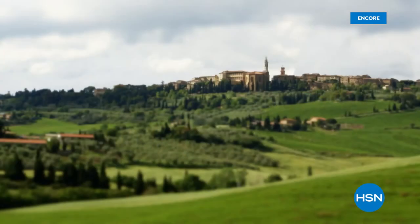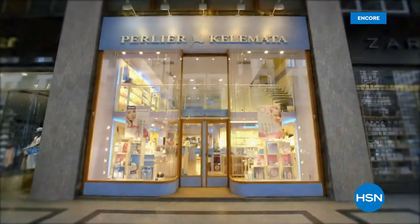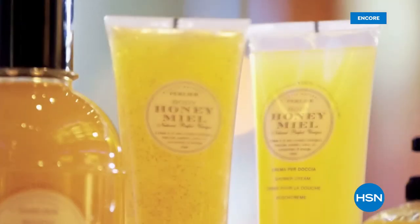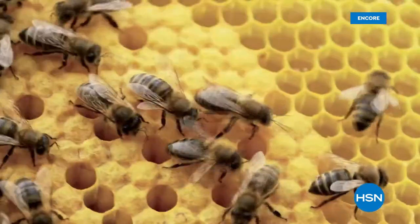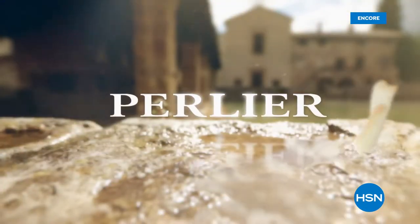Perlier is an Italian bath and body company that is rich in history and tradition. We never forget where we started from and the culture of what Perlier is — old world mixed with modern-day science. When we focus on treating our skin with some of the best ingredients, it's what really helps Perlier develop some of the most innovative new lines while still staying true to our culture.